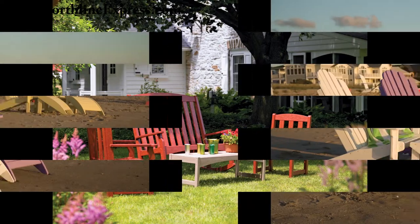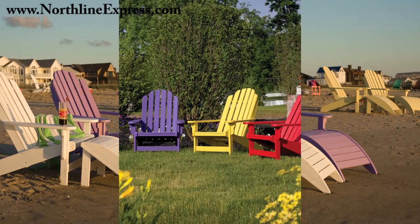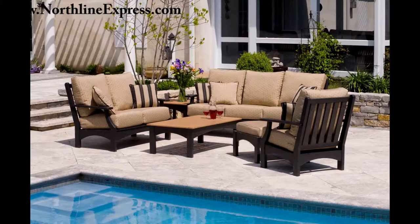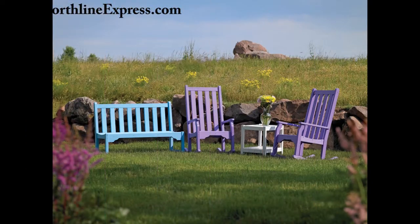Brazesta's patio furniture collection includes hundreds of pieces and each piece is available in 20 vibrant color choices. There are even multi-color options so you can customize your patio furniture to your style or setting. Each piece of Brazesta furniture is made from recycled HDPE plastics and keeps milk jugs, which can take up to 400 years to break down, from being thrown into landfills.